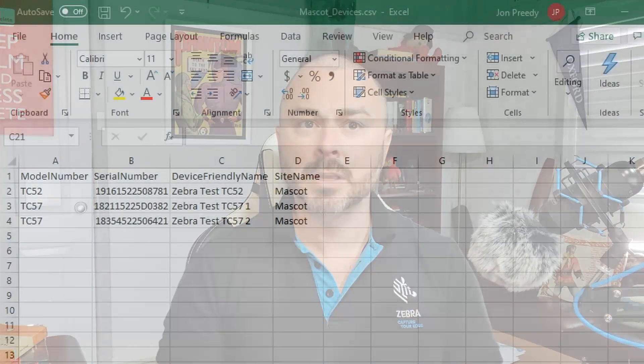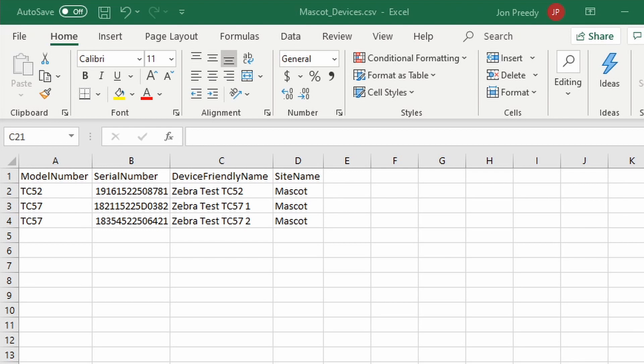And boom, that's the site setup done. Now to allocate my devices, of which I have three — two TC57s and one TC52. You do need to allocate your devices to a site, otherwise they'll just show up in an unallocated devices list. You don't have to give your devices friendly names though — this step is entirely optional, and if you don't want to name your devices, you can just leave this bit blank. Once I've uploaded these two files to my server instance, we're online and ready to go.